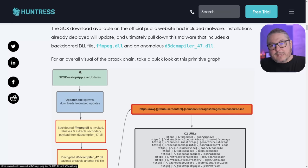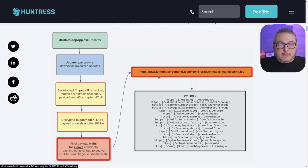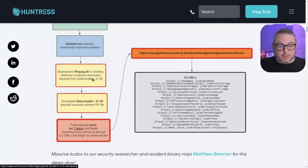Let's talk about how it actually gets the full payload in. The 3CX download on the official public website included malware that would ultimately pull down a backdoor DLL and an anomalous D3D compiler. The mechanism is: desktop updater invokes a backdoor, which retrieves the payload. The payload itself is not in the actual download — it's triggered from the 3CX install, which has an extra call to fetch something else.